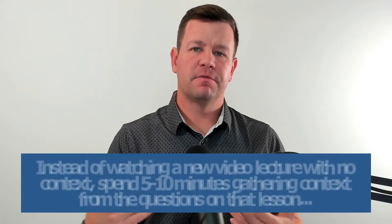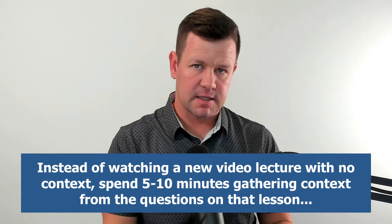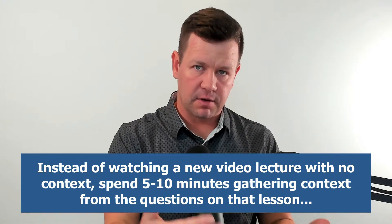That is the five-minute strategy: you look through the practice questions first to gather context about what you really need to learn from that lesson. The next level of this is that for a lot of lessons, you can skip the video lecture completely by doing just a little bit more on the front end with this questions-first strategy.